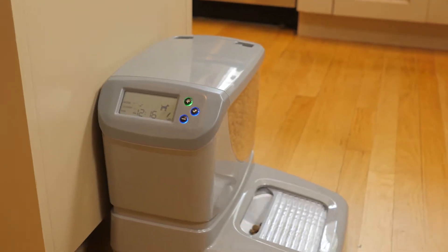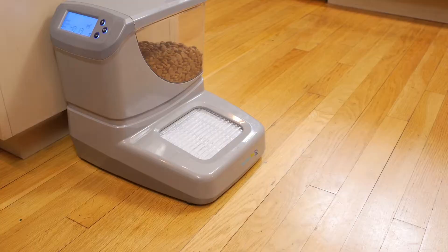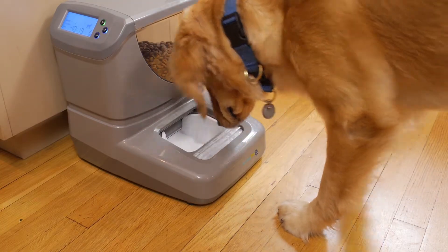The Portion Pro RX gives you a convenient, worry-free way to feed dogs and cats in multi-pet homes. This breakthrough technology is specially designed with safety in mind.